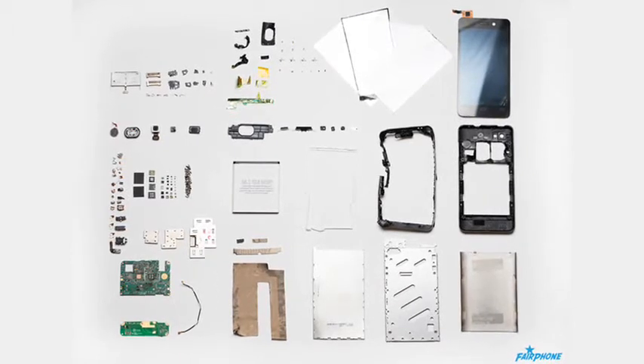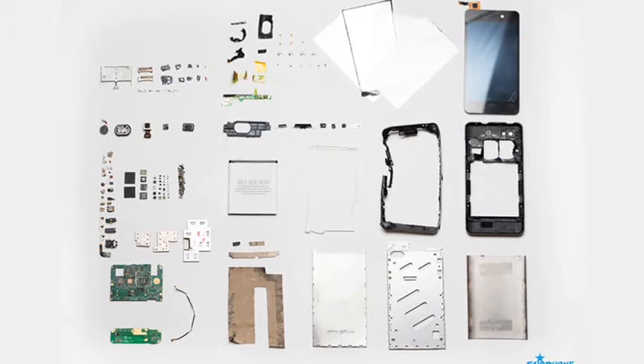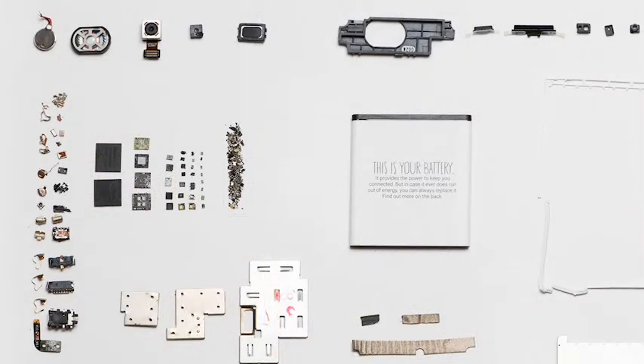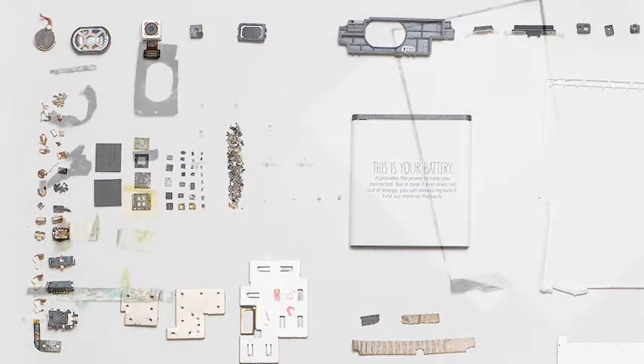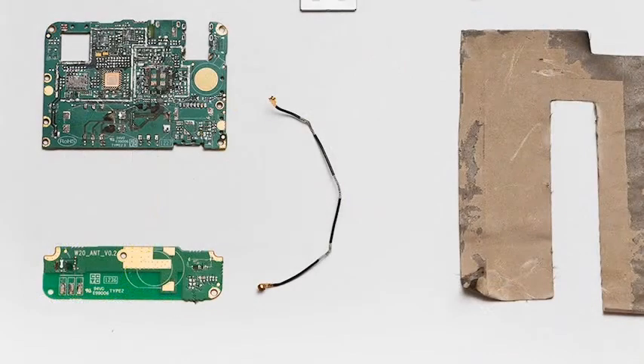Mobile phones are immensely complicated devices with parts that come from all over the world. Sometimes the source of those components may be questionable, especially when it comes to rare minerals from conflict regions. So one aim of Fairphone is to ensure, as much as possible, that all components are ethically sourced. All these sources are published on their website, which gives an idea as to how many different companies are involved in creating a product like this.